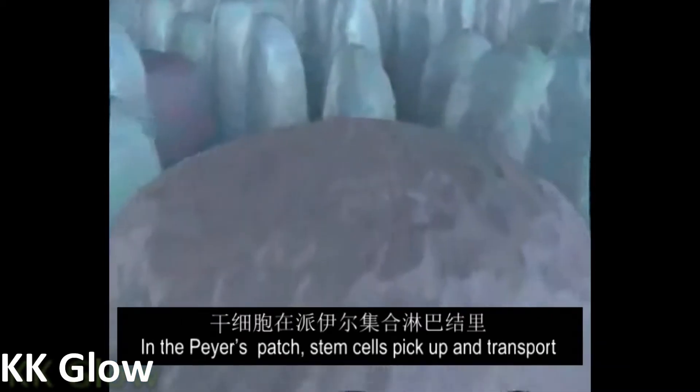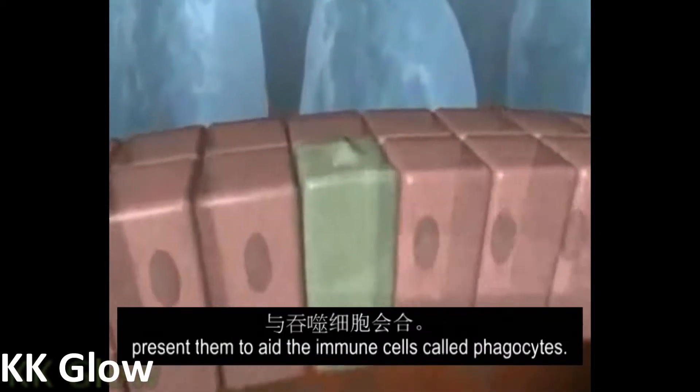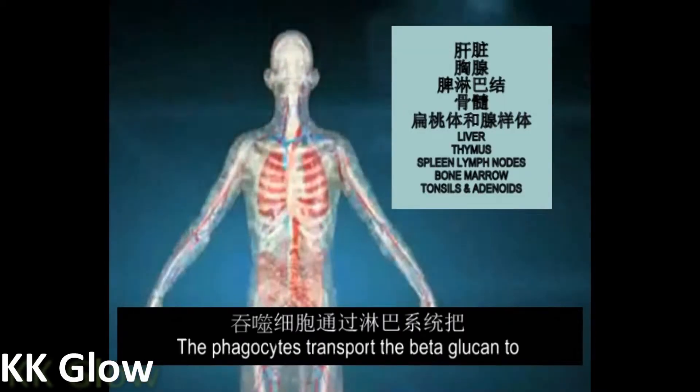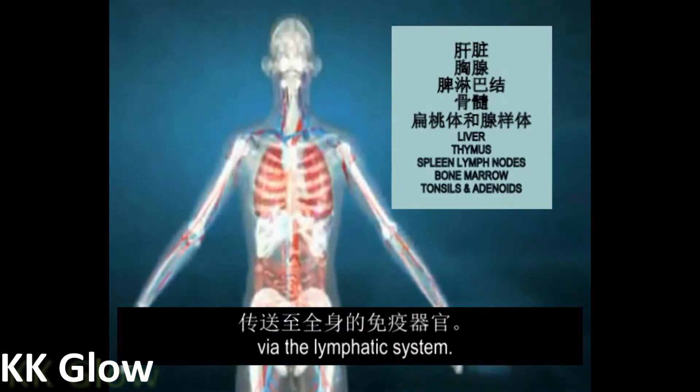In the Peyer's patch, M cells pick up and transport the beta-glucan particles into the body and present them to innate immune cells called phagocytes. The phagocytes transport the beta-glucan to immune organs throughout the body via the lymphatic system.